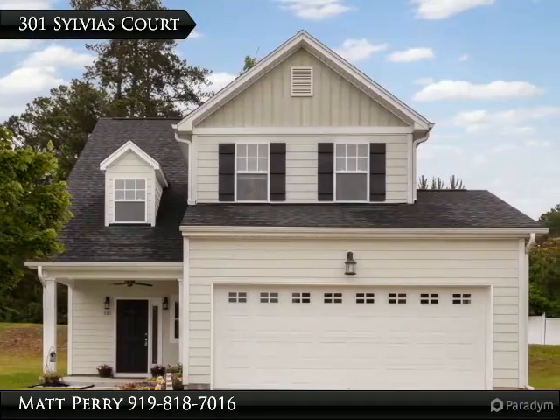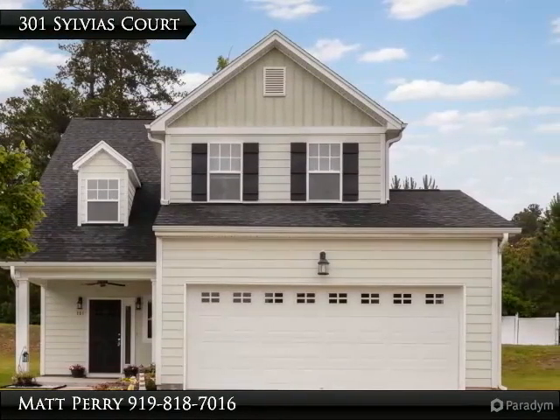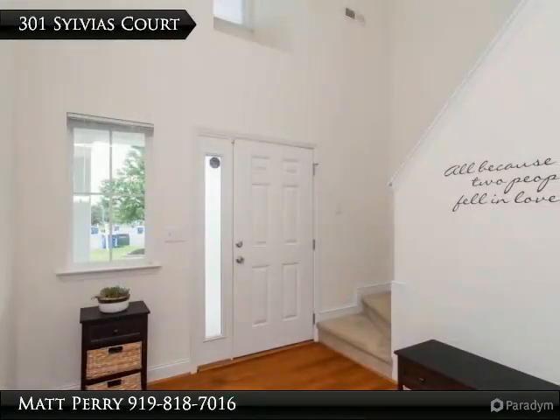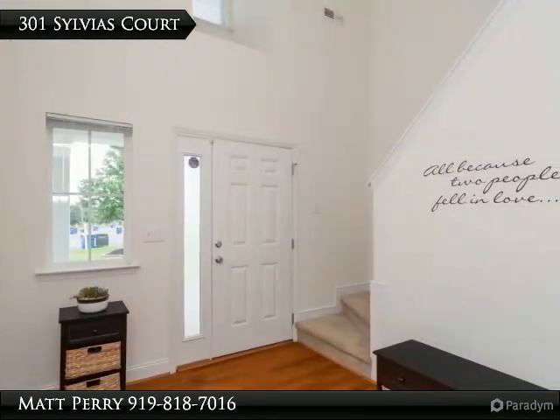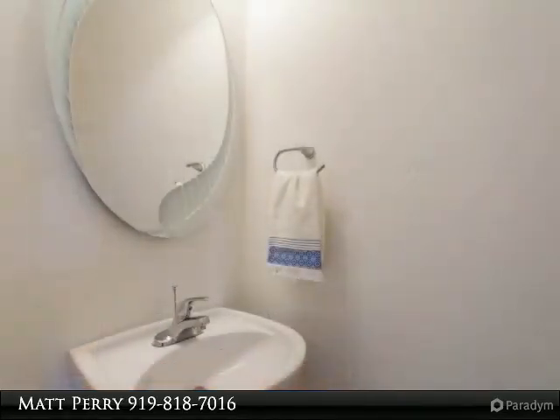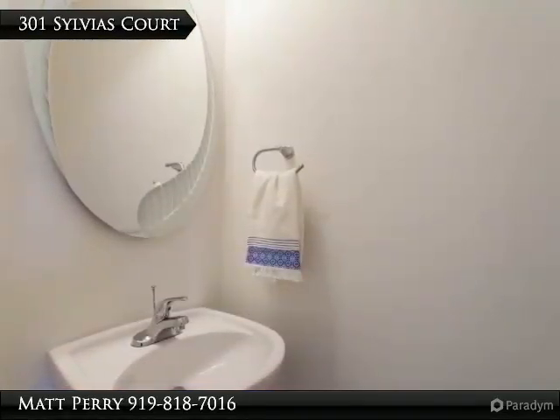Thank you for viewing this incredible listing. We hope you enjoy this visual tour — here is to your new home. This well-maintained two-car garage home features a private backyard in a quiet cul-de-sac, with a spacious first floor and an open floor plan.